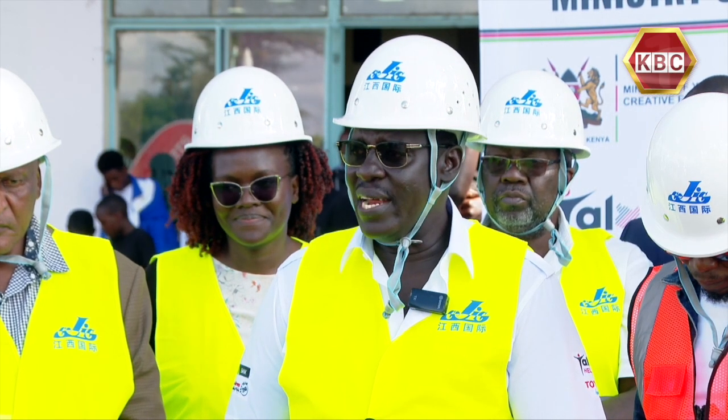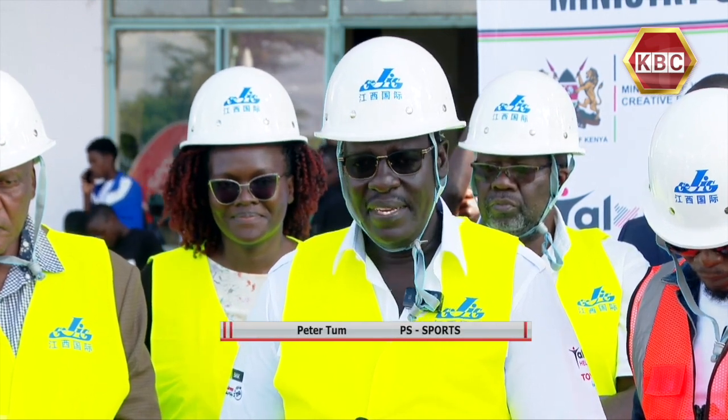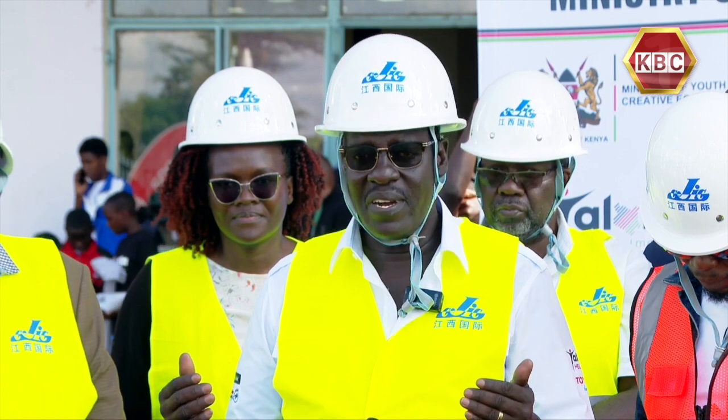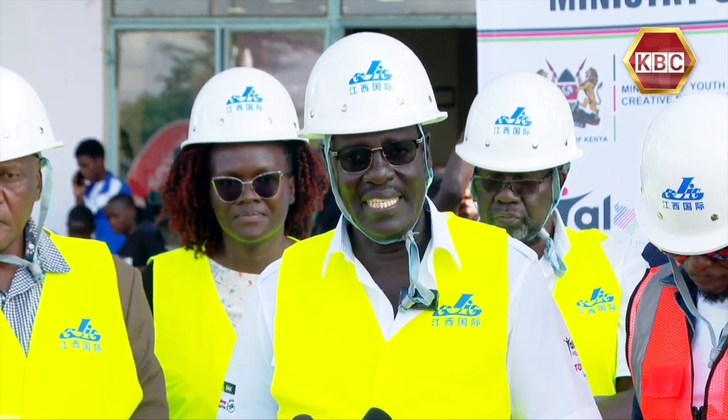Generally, we are now coming up with a stadium that has the ecosystem required for classic football for the first time in this country.